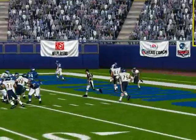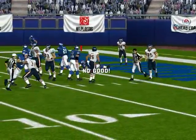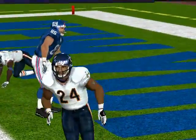They're blitzing. Throws it. This one falls incomplete. The two-point try is no good.